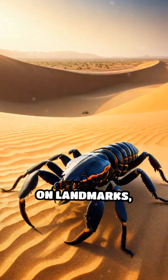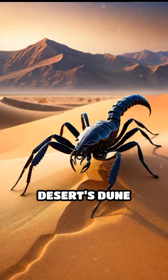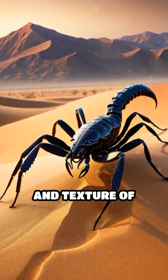Unlike many animals that rely on landmarks, stars, or scent trails, certain scorpion species, like the Namib Desert's dune scorpion, have evolved to read the subtle orientation and texture of sand surfaces.